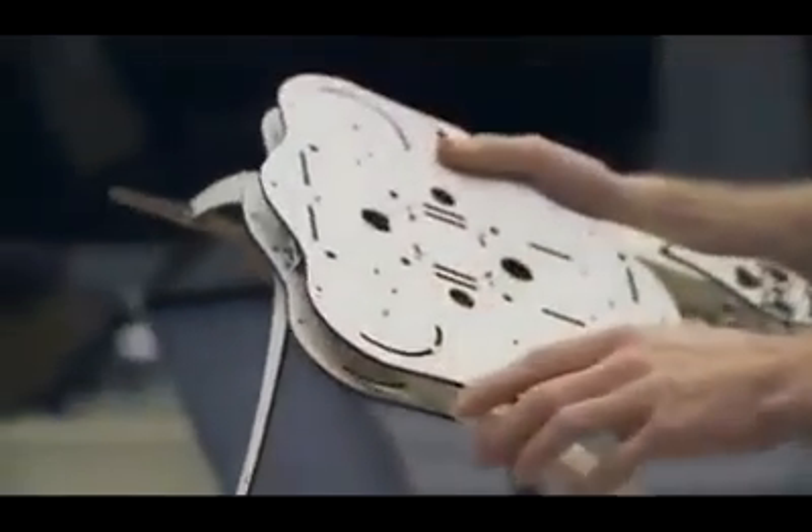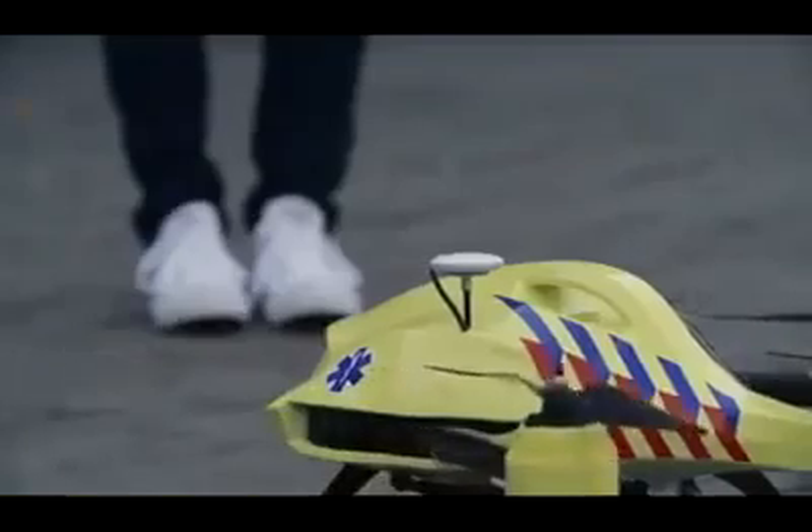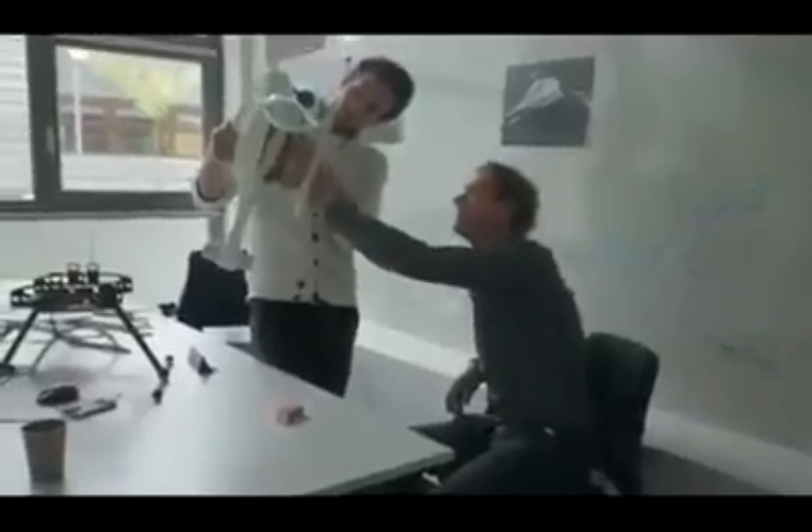We developed a new type of drone that is capable of folding into a very compact position. The drone essentially becomes a flying toolbox for your emergency supplies. Using advanced production techniques such as 3D printed microstructures and carbon fiber frame construction, we were able to achieve a very lightweight design.